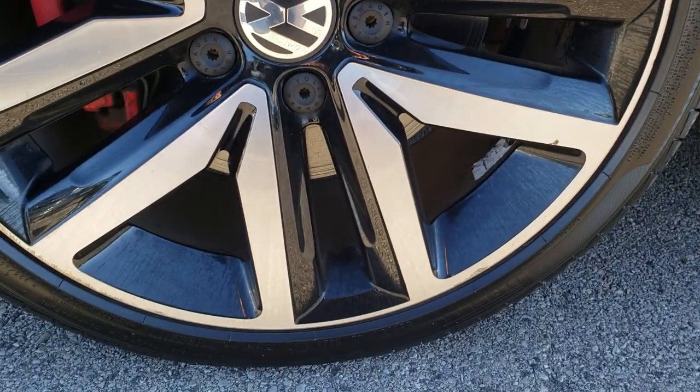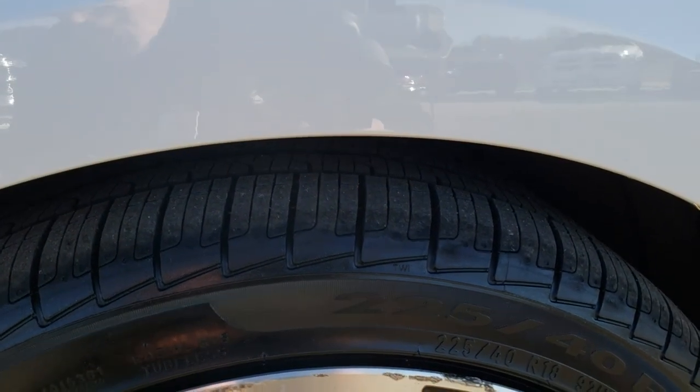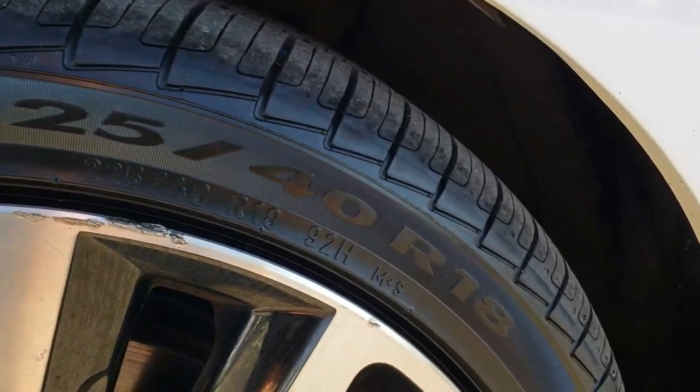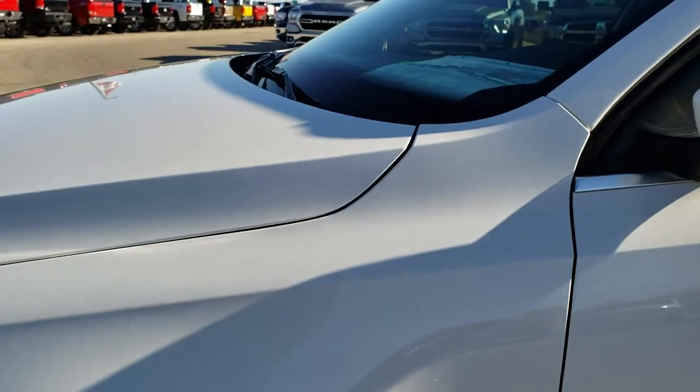It has the 18-inch polished and painted aluminum rims. There are a couple little scuffs on those rims, nothing terrible. The Pirelli Cinturato P7 225/40 R18 tires — I would say these have probably about 80 to 90 percent of the tread left. Lots of tread left on these tires.